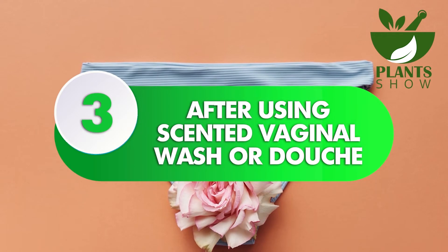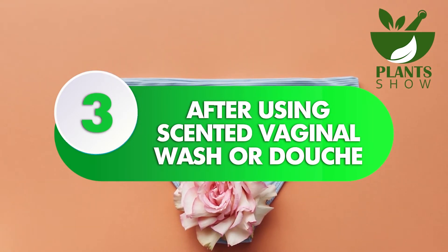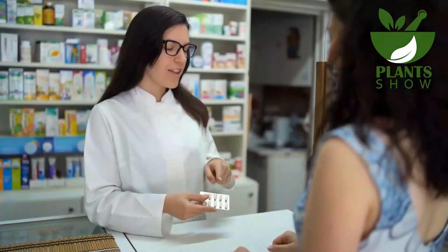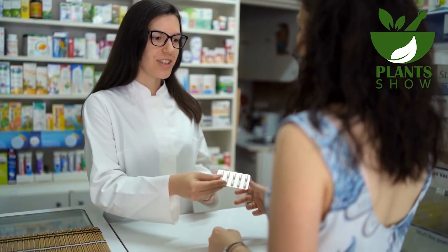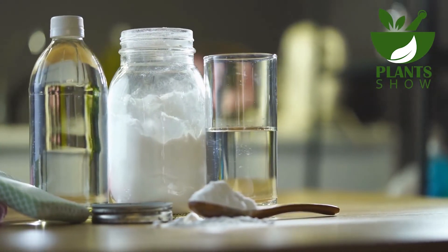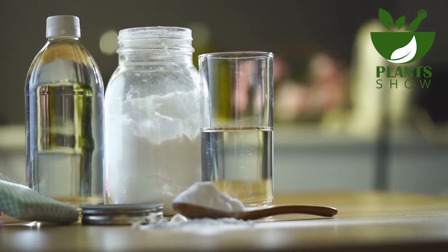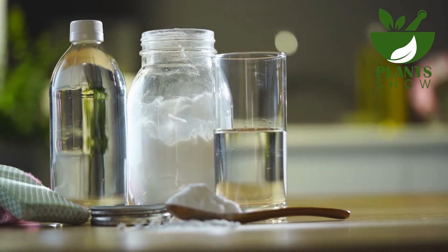Number 3: After Using Scented Vaginal Wash or Douche. If you have used scented vaginal wash or douche products to freshen up before a special occasion, be aware that they typically have a pH of 8 and can potentially cause dryness. Therefore, after your eventful night, it is recommended to restore the pH balance using the baking soda water solution.